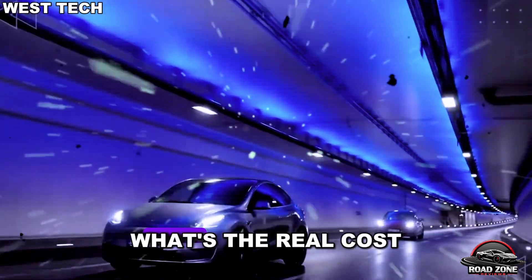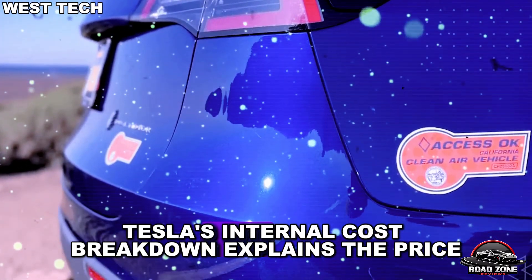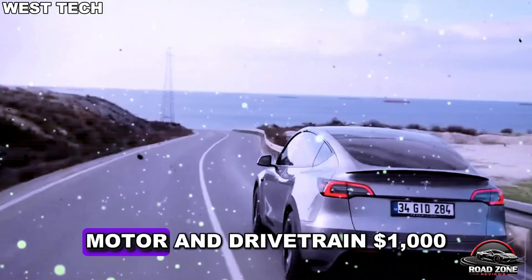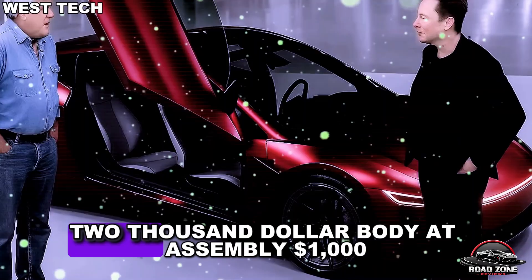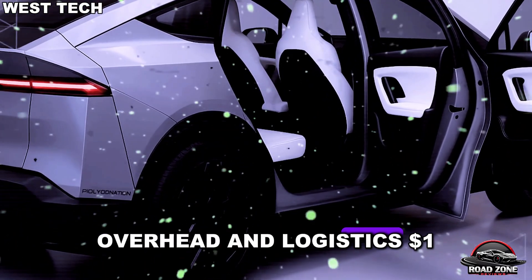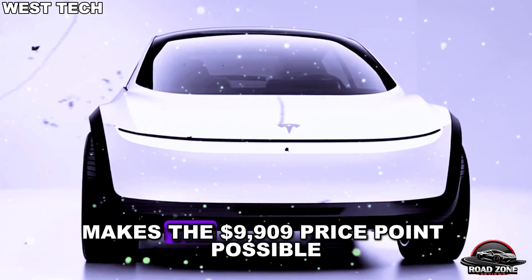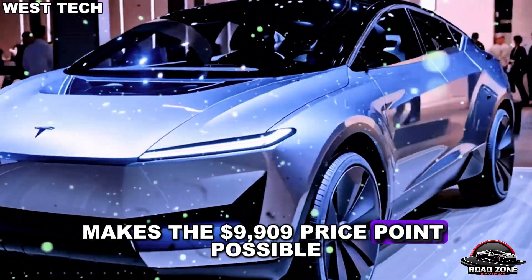What's the real cost? Tesla's internal cost breakdown explains the price miracle: $3,500 battery, $1,500 motor and drivetrain, $1,000 electronics and software, $2,000 body and assembly, $1,000 overhead and logistics, and essentially zero profit margin. This precision-engineered pricing, combined with Tesla's scale and efficiency, makes the $9,999 price point possible.